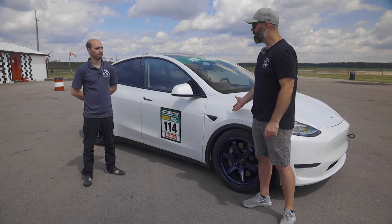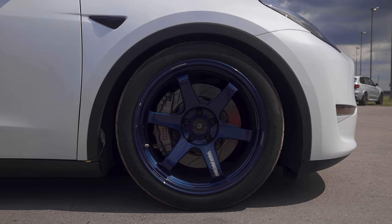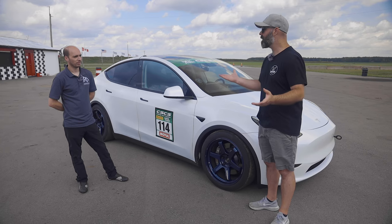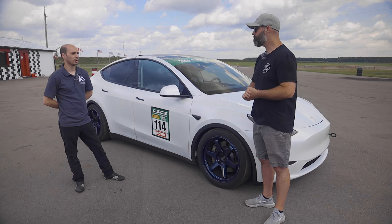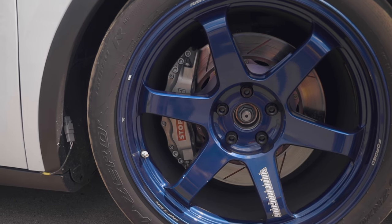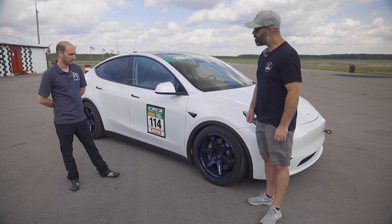This is not a stock Model Y anymore. The most noticeable modifications are the TE37s in MagBlue — 20x11 inches all around. It fits a 285/35/20 Trofeo R, which is the spec tire for that time attack event, so all the cars were on the same tire. It levels the playing field — he wasn't cheating with a faster tire.